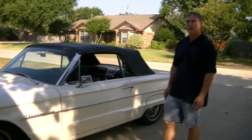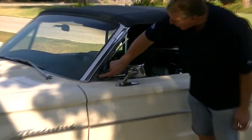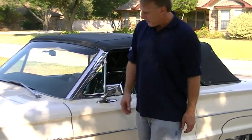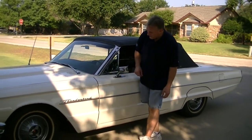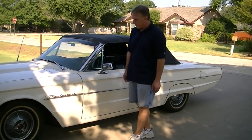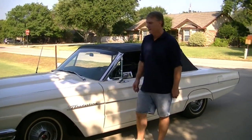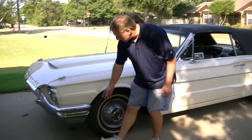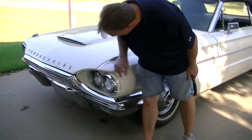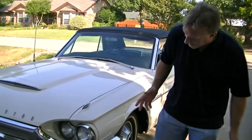You're going to want to look at the condition of the chrome because chrome is expensive. This particular car has some chrome that's original with minor pitting in it, but nothing serious — it's still presentable and a lot of that will clean up. Check and see if the trim is all dinged up or bent up, because a lot of that trim is very expensive and hard to find nowadays. Take a look at the bumpers — this one's got pretty nice bumpers, the chrome around the headlights is decent, so it's very presentable.